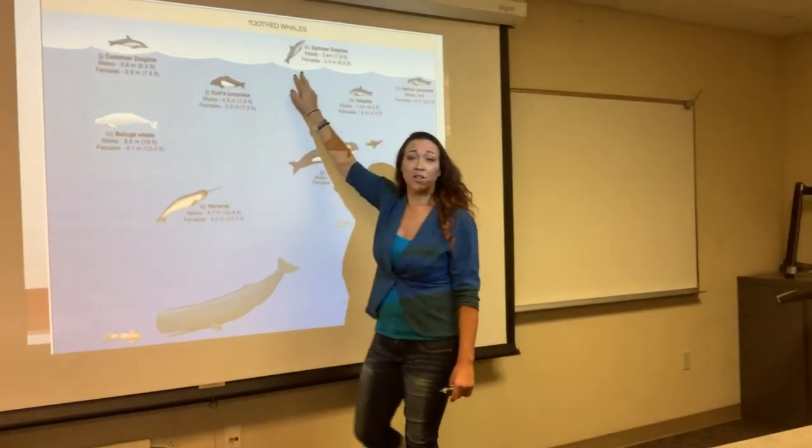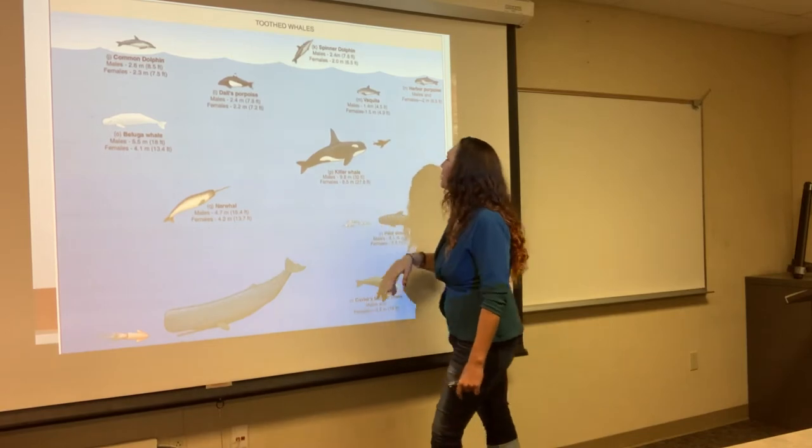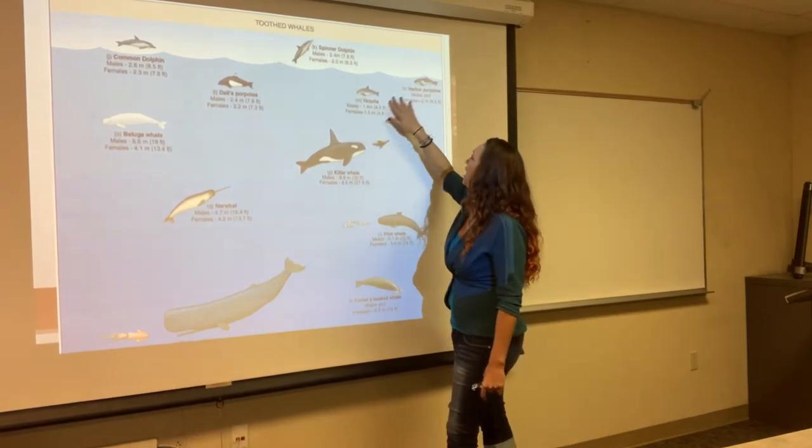Spinner dolphins are aptly named because they will jump and spin — like they're show-offs. We also have vaquitas and porpoises, which are not true dolphins; they are porpoises.